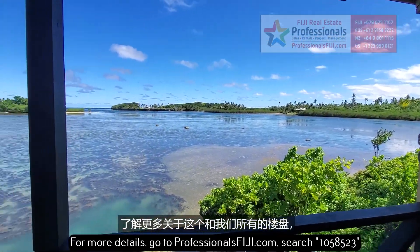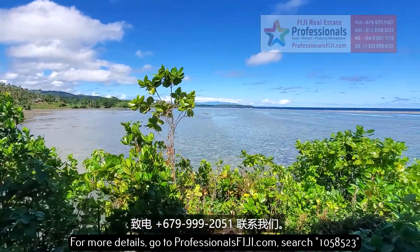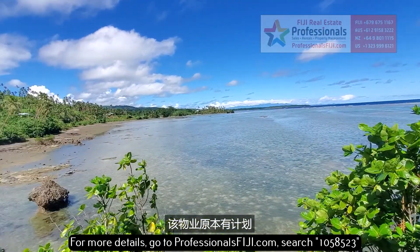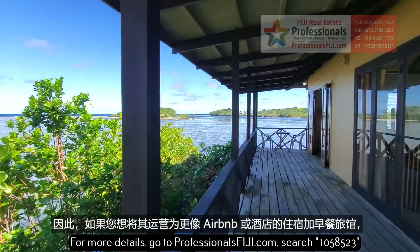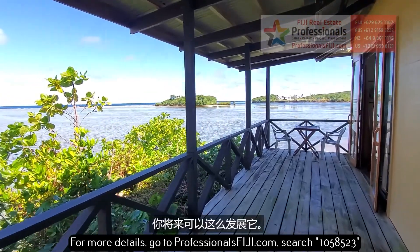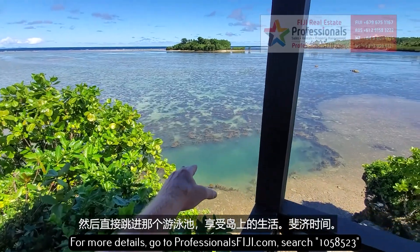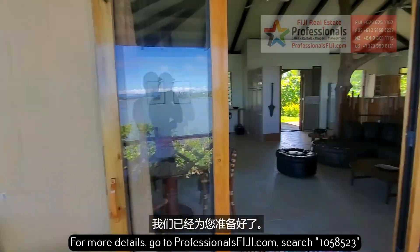Find out more about this in all of our listings — go to professionalsfiji.com or call us at +679-999-2051. Other fun facts: this property also has plans for a potential expansion of up to 10 overwater bures. So if you wanted to run this more like a bed and breakfast, Airbnb, or hotel, that's something you could look to do in the future. Or if you just want to grab your bags, go to Fiji, jump right into that swimming pool, and enjoy island life — Fiji time — we've got it and we're ready for you.